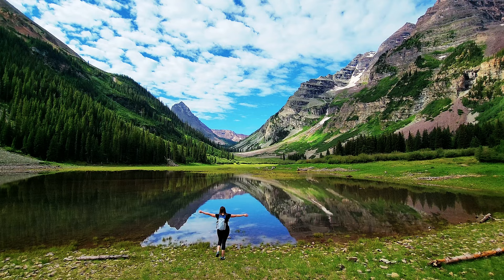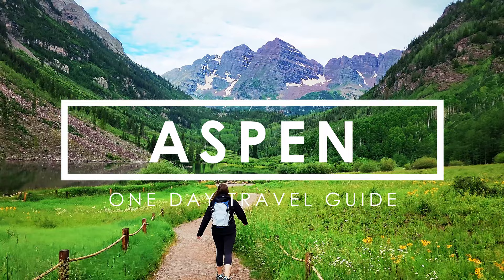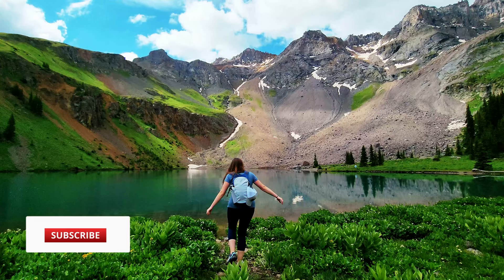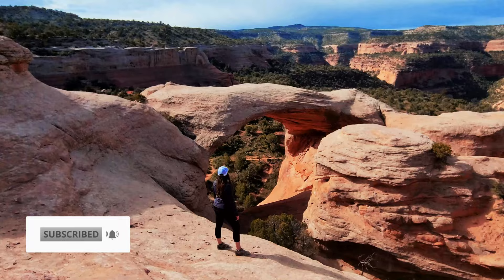Greetings from Aspen, Colorado! We're spending one full day in Aspen and I'll be sharing some of the best things to do, eat, and see in this beautiful mountain town. If you're new to my channel, welcome — my name is Jeannie. I live in Colorado and share all sorts of Colorado hiking, day trips, outdoors, and hidden gems, so be sure to subscribe and follow along.